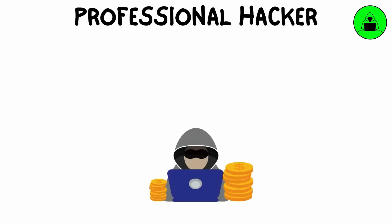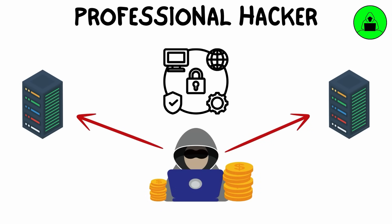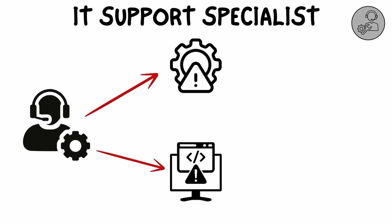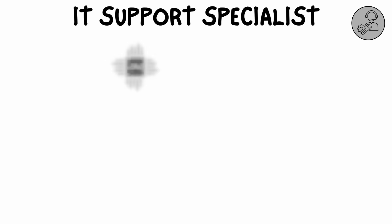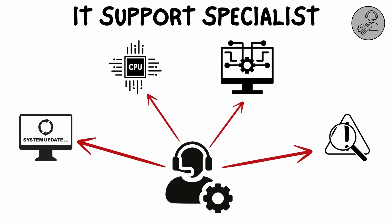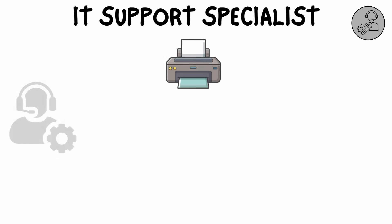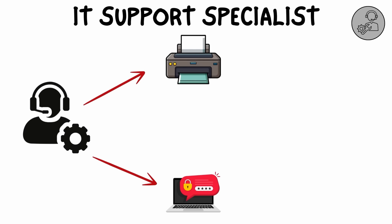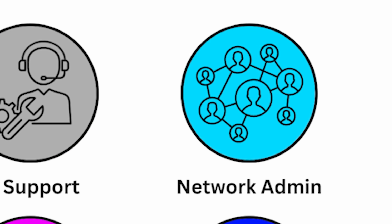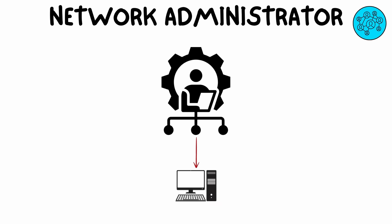Ethical hackers are one of the best-paid professionals for keeping systems safe from real cybercriminals. An IT support specialist is the go-to person when it comes to troubleshooting and resolving technical issues for users within an organization. They handle hardware and software problems, help with system upgrades, and provide assistance for general tech issues — whether it's fixing a printer, resetting passwords, or setting up new equipment.